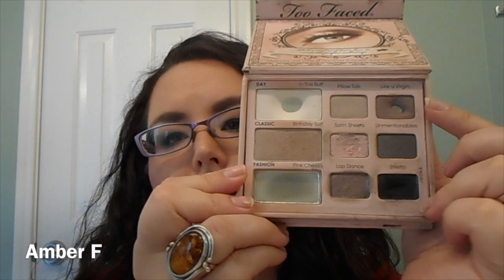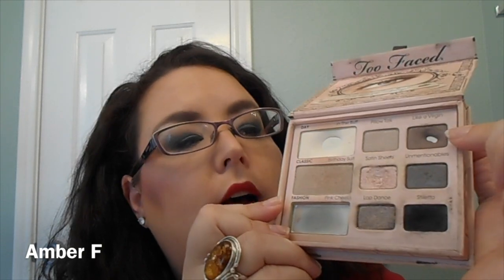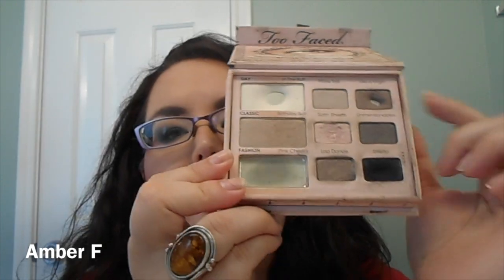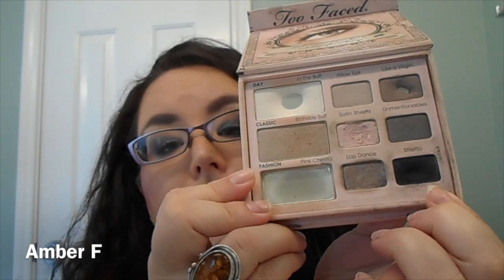These two shadows aren't in my finished 6 by Christmas, but I'll show you anyway. The shade Like a Virgin — I've been using that to fill in my brows, and now that I've hit pan it's going to go relatively quickly. I've also been working on this matte black called Stiletto. I use that to set my Mac Black Track Fluid Line because with my hooded eyes, my liners tend to travel when they're not set. I was using Creep from my Naked palette, but obviously it's done, so Stiletto has been fabulous.